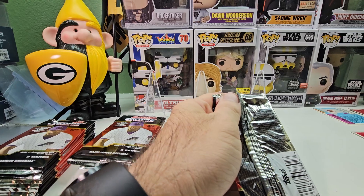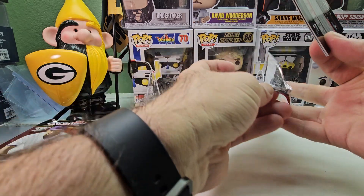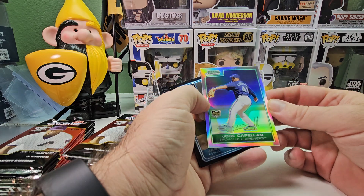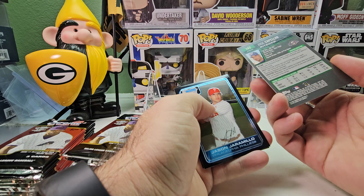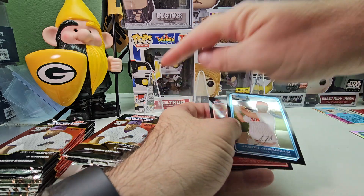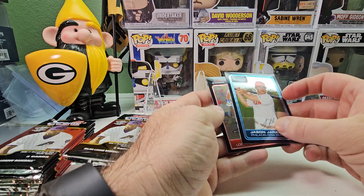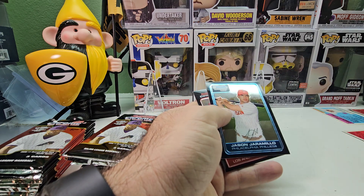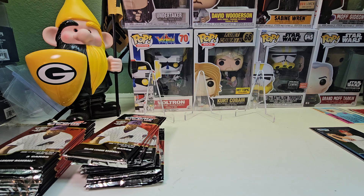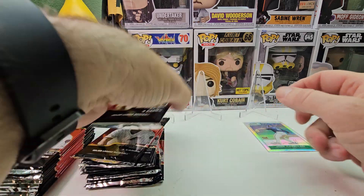Just trying to get some base cards situated for the sets. Maybe get a good autograph or some good refractors. Right off the bat we got a refractor — Jose Kaplan rookie, non-numbered. That pack only had three cards. Then we got Jason Germilico and JD Drew. We'll sleeve up the refractors.